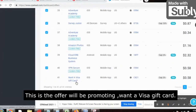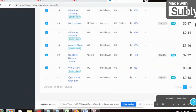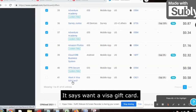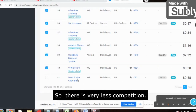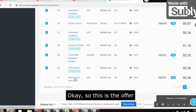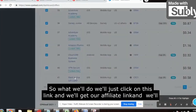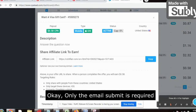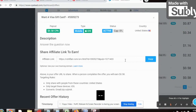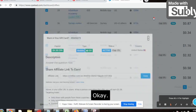This is the offer we'll be promoting: 'Want a Visa Gift Card.' It has recently been introduced — it pays $0.58 and right now no one is promoting this, so there is very less competition. We need to promote this Visa gift card offer. We'll click on the link to get our affiliate link and mask it using Linktree — only an email submit is required.